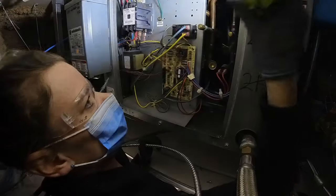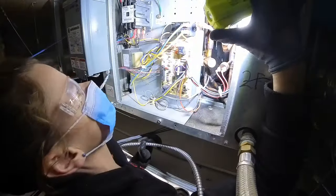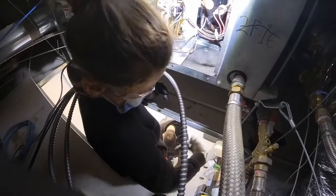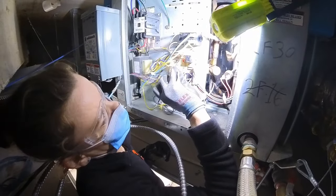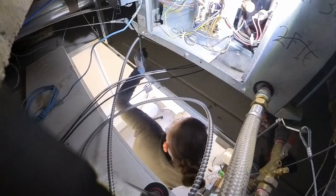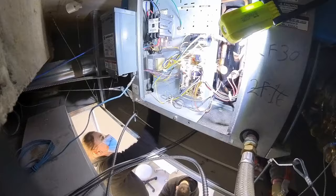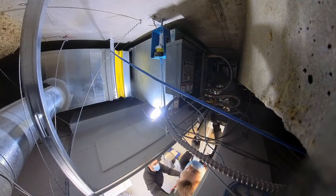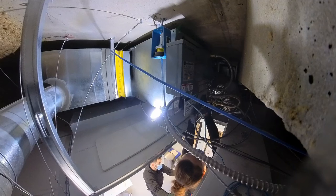Whenever we find these units locked out, we can test them. They've got two little test pins on the control board that you touch together with a metal screwdriver or a jumper, and then it'll start to tick. The number of ticks tells you which error code you're looking for. In this case, we've got two ticks, which is a high-pressure event caused by a blocked filter. We're going to reset the unit by disconnecting the power for a minute or so, then re-powering it up. Closing back up the panel and we're done.